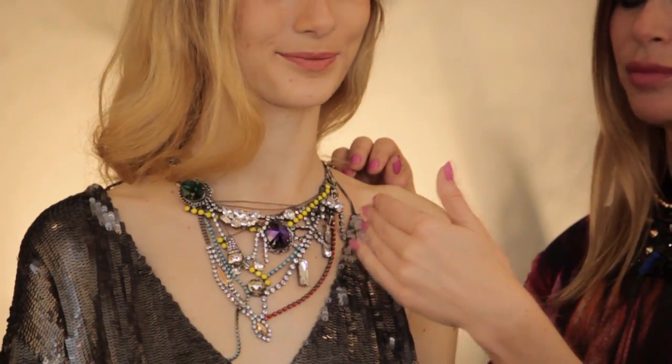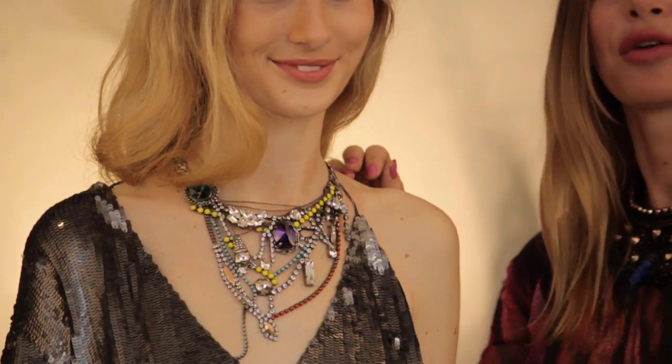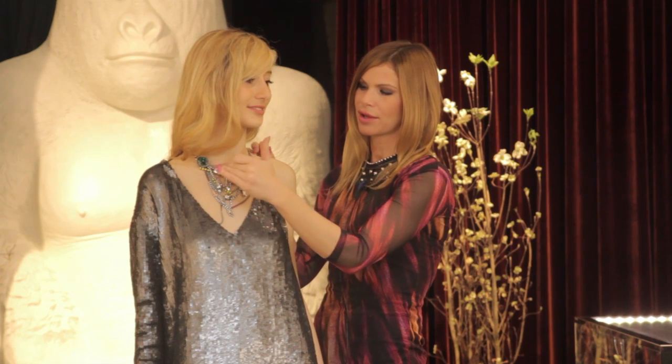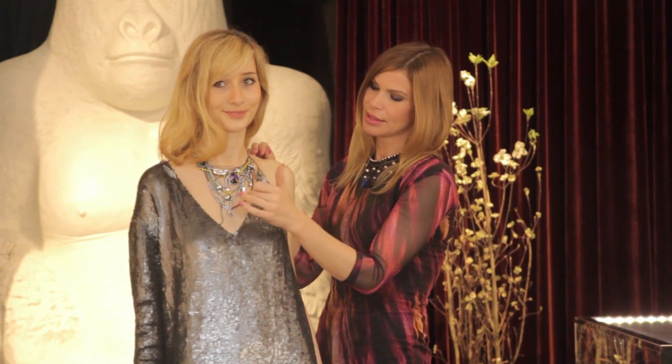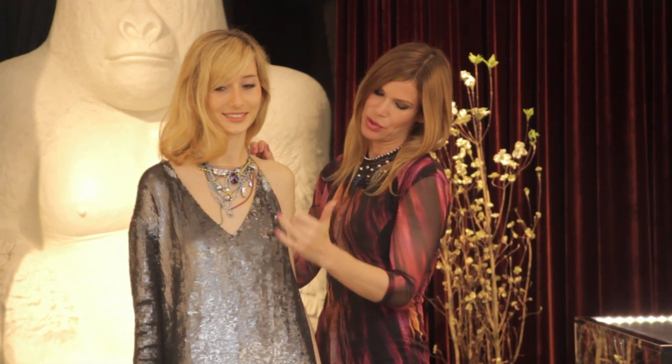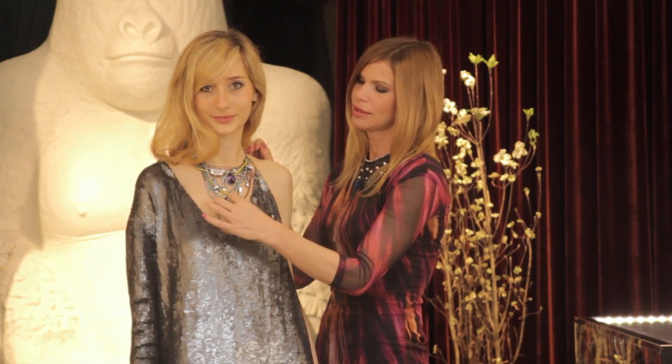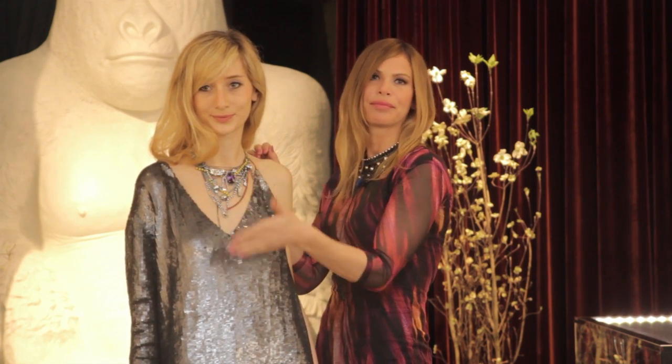Something like this would be great as well if you have a crewneck style — this will also go with that. This is nice because it picks up the tones in the gray dress, and it's got a little bit of color in it as well to just kind of break up the gray.